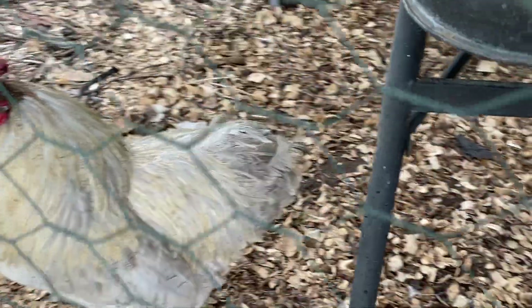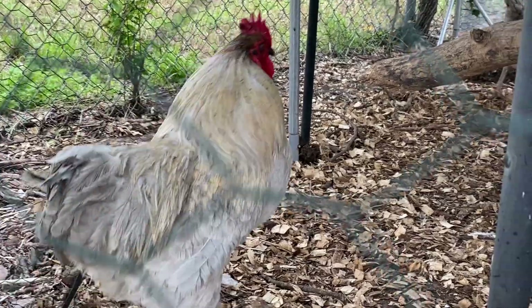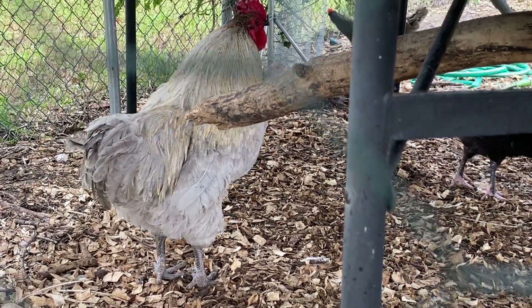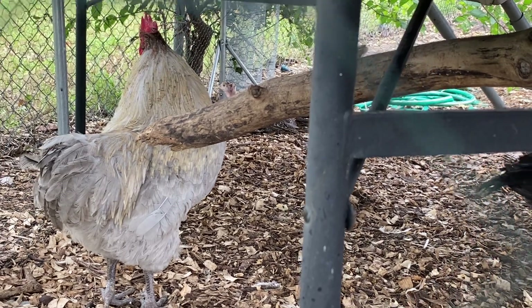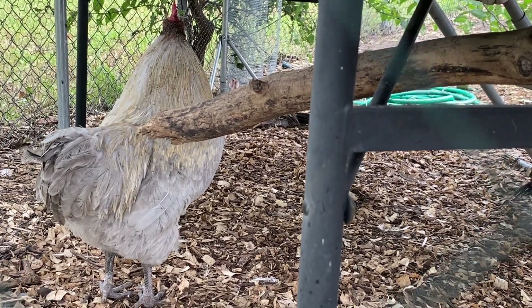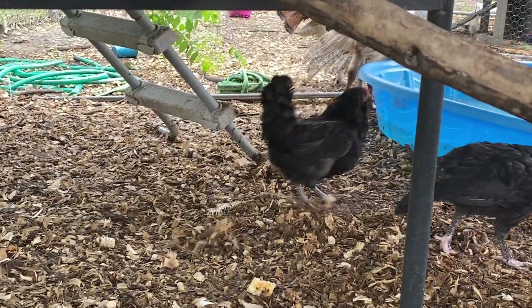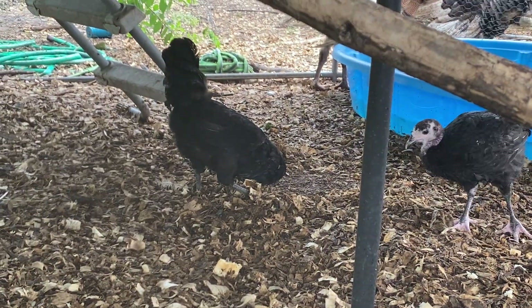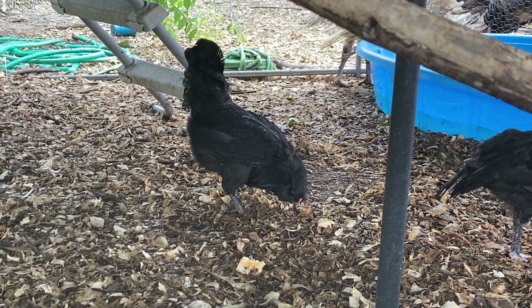Hi sir, can we be friends? Daddy already won you over with a biscuit? Oh, he told you that I'm evil? Oh no. Well, I'm the one that feeds you every day, sir. Now it's time to go get that biscuit — it's unguarded. Not the one that she has, the unguarded one. Silly.